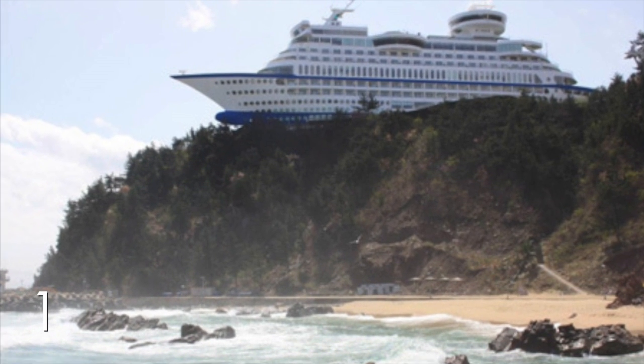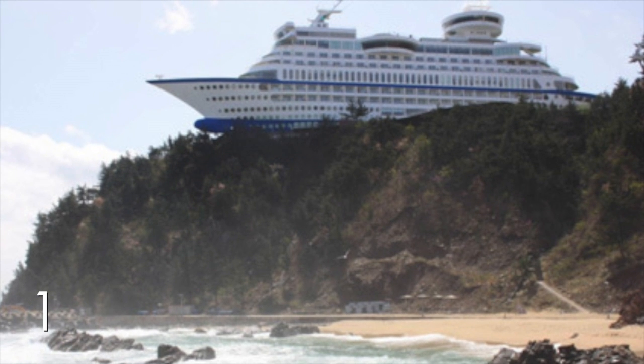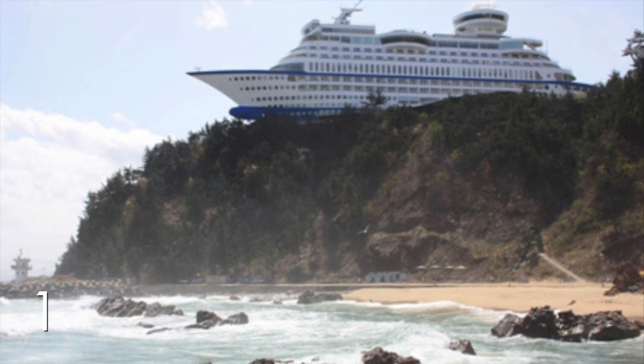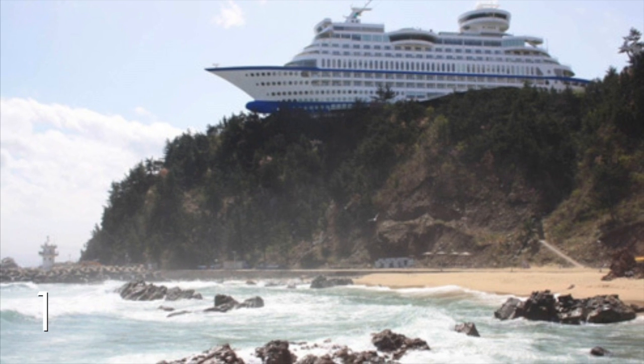Number 1. Did that cruise ship just crash on a cliff? No. That's actually a hotel located in South Korea. This resort was built to look this way. Pretty awesome if you ask me.